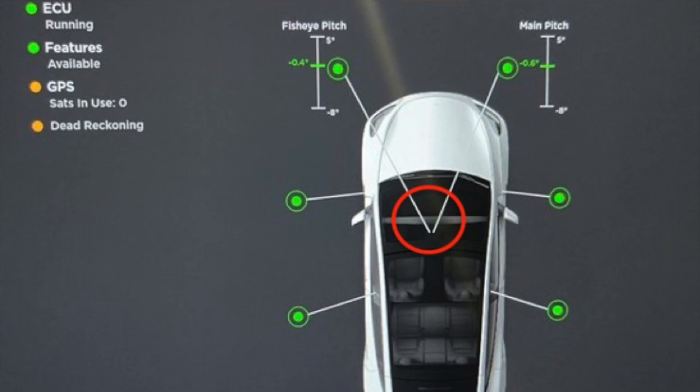For any of you wondering or doubting that this is a hardware 4 Model Y, just take a look at this indicator here. It shows there are only two cameras, whereas hardware 3 Model Ys will have three cameras — confirming this is indeed a hardware 4 unit.